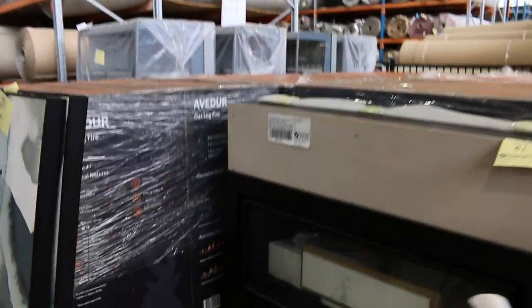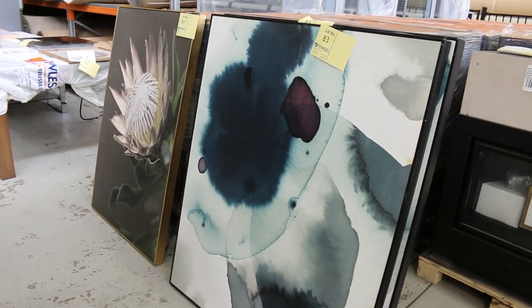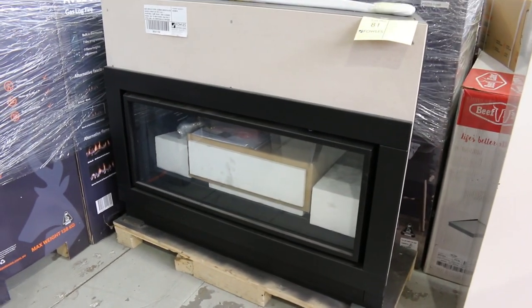More homewares here — some more wall art, available to view online. Still got about 10 of these beautiful gas log fires, lot 81 this week, around the $1,400 mark on those.